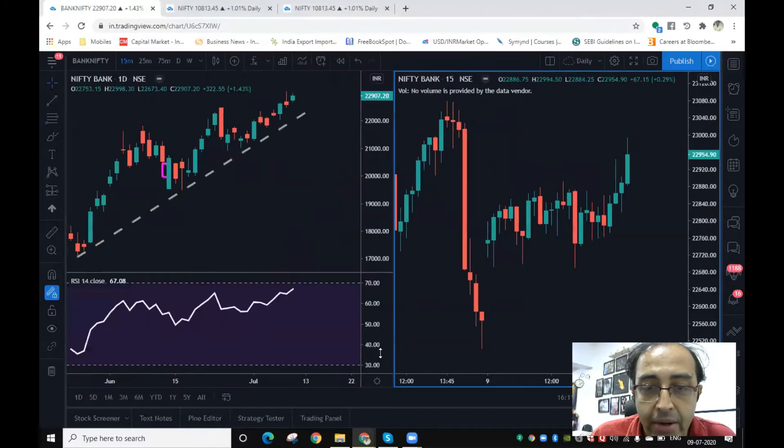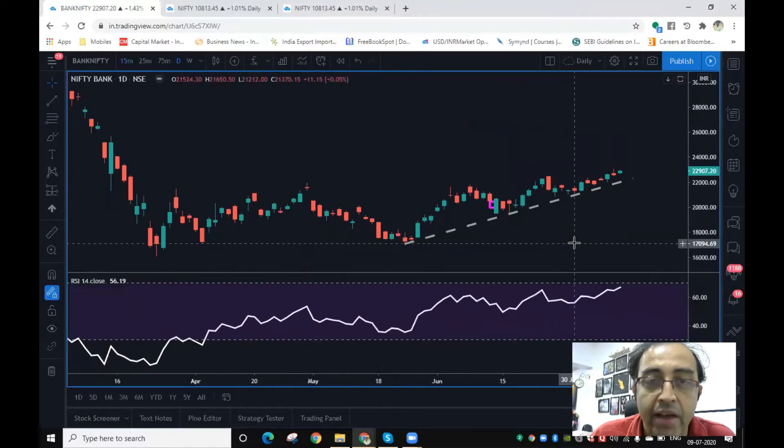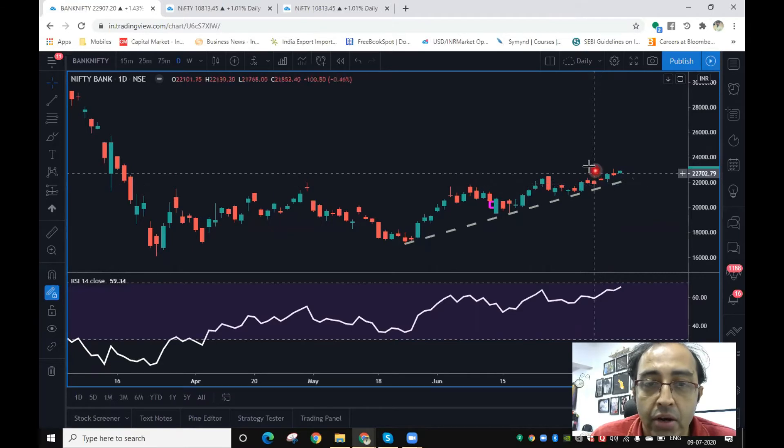Why am I saying that? Because on the higher timeframe chart of Bank Nifty, you can clearly identify that the continuous support the Bank Nifty is taking shows that overall prices are looking to head up. We could now experience some positive traction on Bank Nifty. So overall, the setup looks positive and tomorrow we can expect positive traction even if there is a dip, unless the 22,700 zone is sacrificed right at the start of the day.